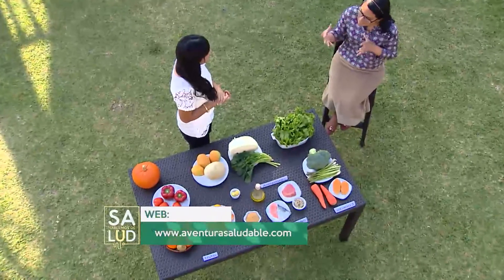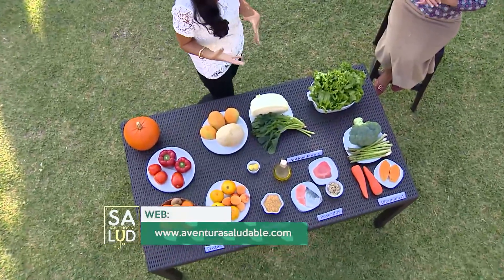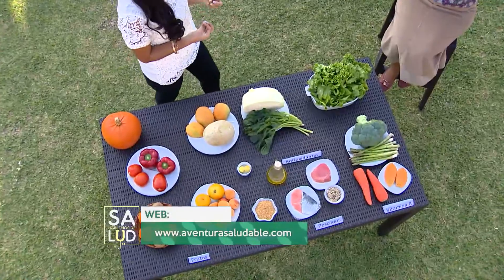Cuando hablamos acerca de las frutas, quizás es muy fácil porque las podemos consumir frescas, pero quizás las zanahorias, el camote, quizás lo incluimos dentro de alguna preparación o el pimiento también. Cuando tú expones estos vegetales a temperaturas altas, ¿se altera la calidad de ese beta-caroteno? Lo ideal en realidad es consumir el alimento tal cual; por ejemplo, la zanahoria, podemos manejar zanahoria rallada dentro de una ensalada.